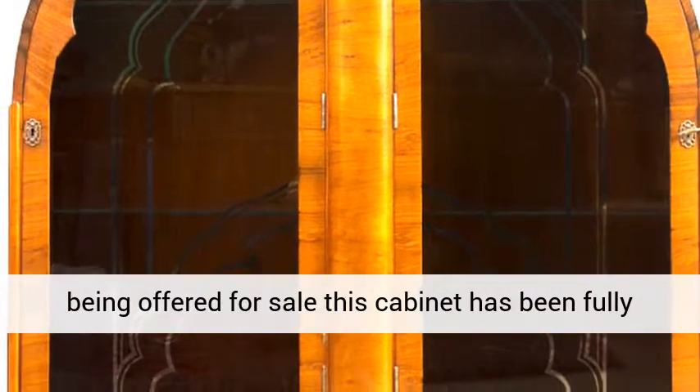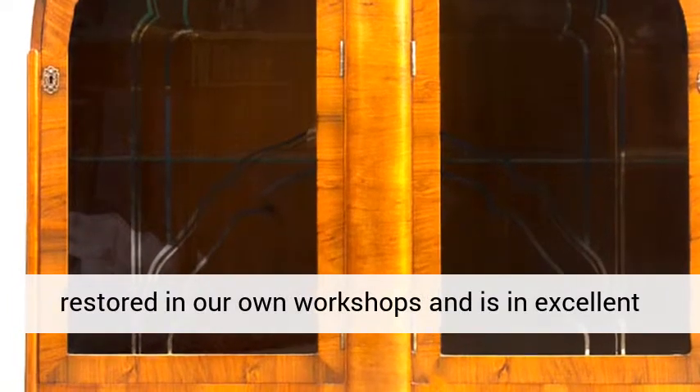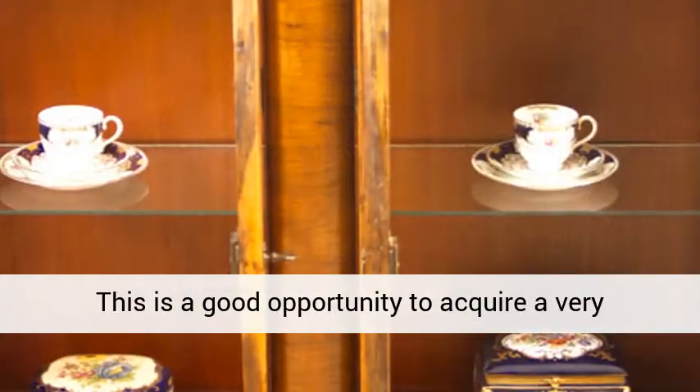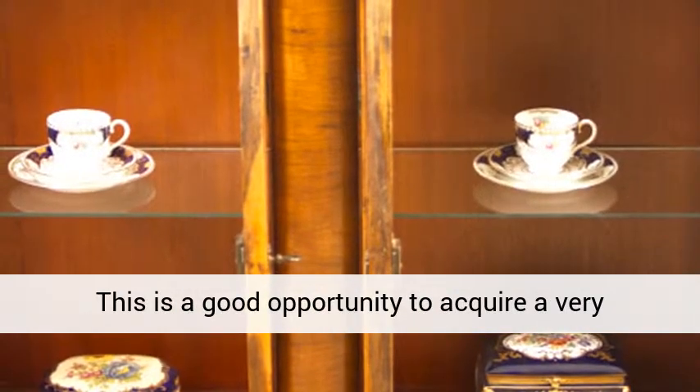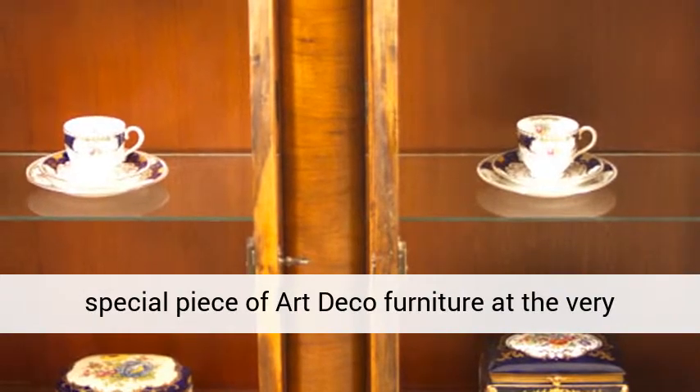Prior to being offered for sale, this cabinet has been fully restored in our own workshops and is in excellent condition, as can be seen from the photographs. This is a good opportunity to acquire a very special piece of art deco furniture at a very reasonable price of £1200.